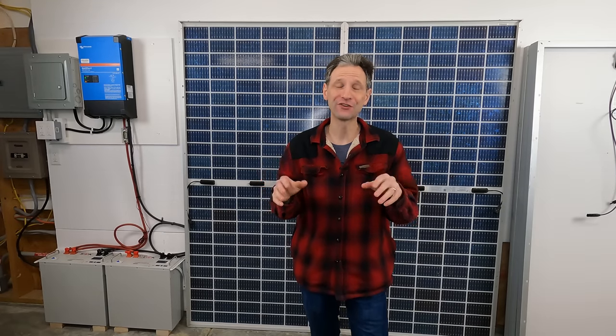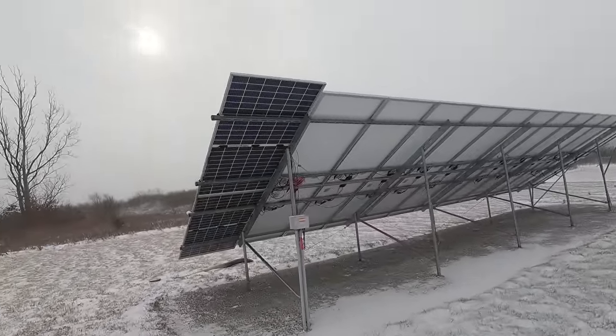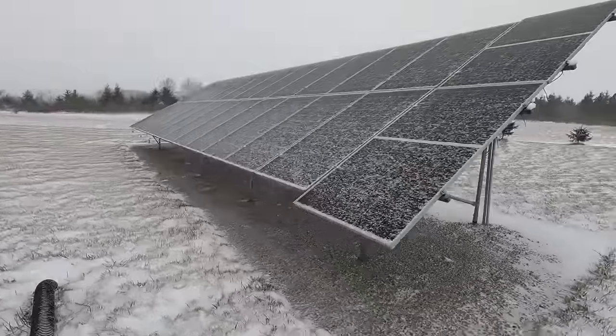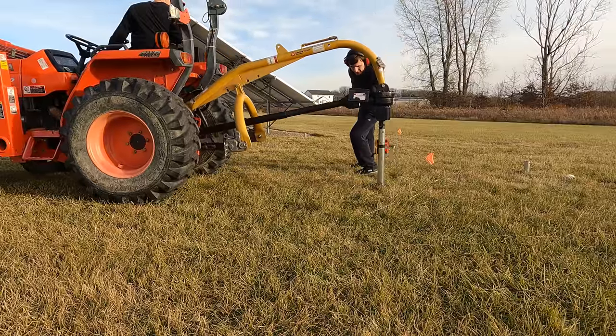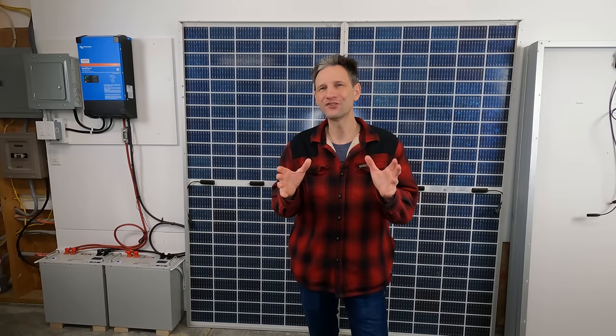I've received numerous suggestions on reflection materials and strategies to achieve higher production, some of which I plan to try out and show in future videos, including some snow reflection results I've already started to analyze. I'm also in the process of expanding my ground array to fit more panels, test more inverter solutions, and get closer to achieving full off-grid production for my home.